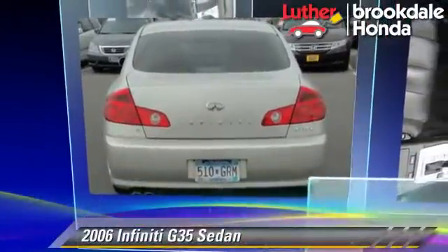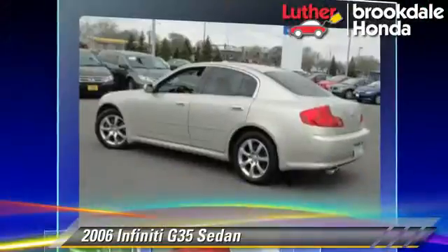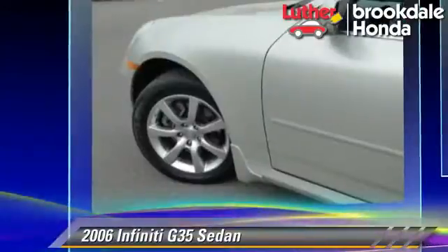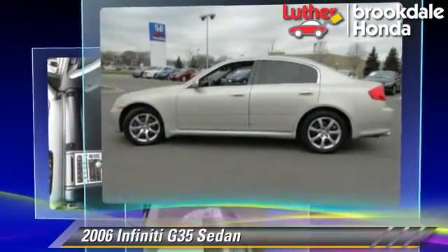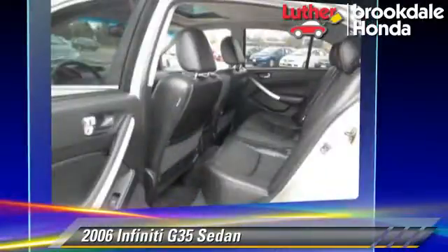The 2006 Infiniti G35, powered by a 3.5-liter V6 engine with a 5-speed automatic transmission. This all-wheel drive sedan gets up to 24 miles per gallon. This Infiniti features premium sound, tilt wheel, and all-wheel drive.